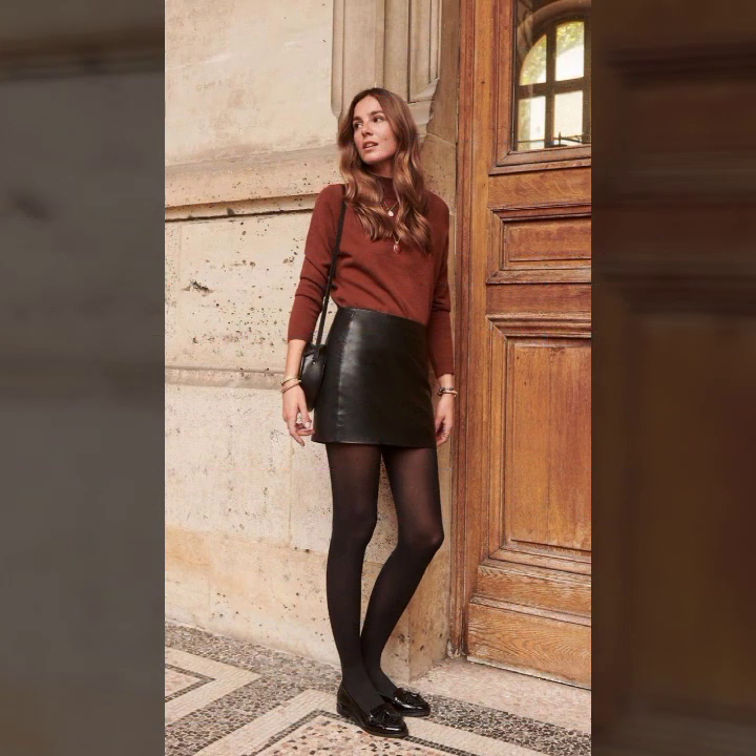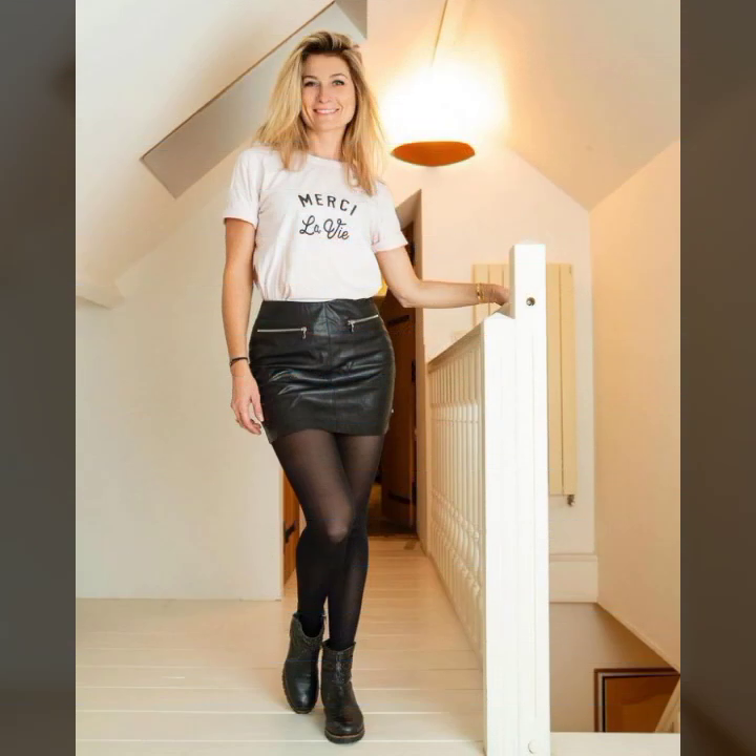Beautiful ideas of stylish outfits with designer and branded leather skirts for girls and women — you'll see all of this in this video. If you like it, please try these looks. I hope you look so nice and very stylish, and you look gorgeous. I hope you must try.